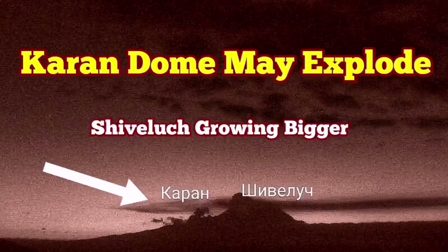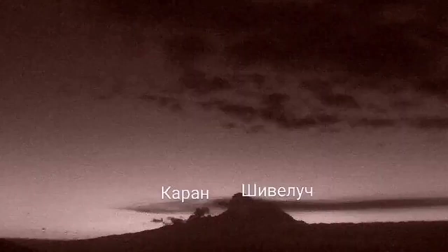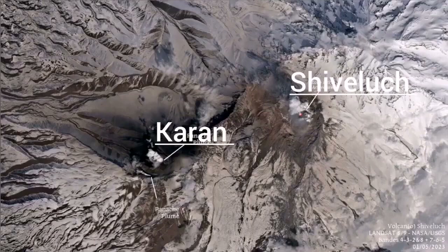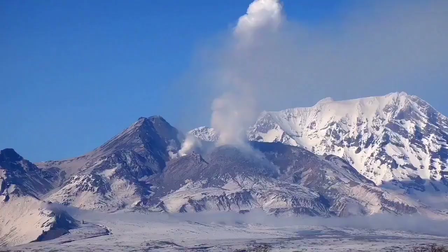Shiveluch volcano may erupt again. This is the current dome of a nearby volcanic center called Karan. As you can see in daylight images, steam is rising from there, meaning water vapor is in contact with the magma and it may eventually erupt. In satellite images, the steam level of Karan is almost the same as Shiveluch itself, while Shiveluch shows the brightness of glowing lava. These are the first clear images of Karan. Karan is a Russian word meaning border or margin — it sits at the margin of Shiveluch.